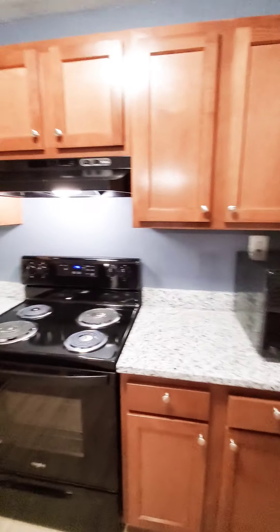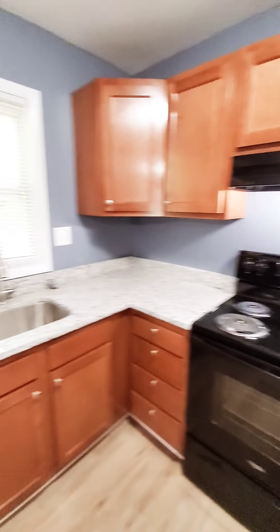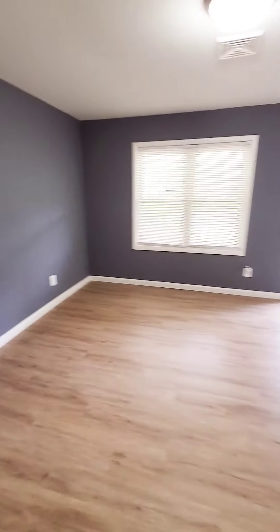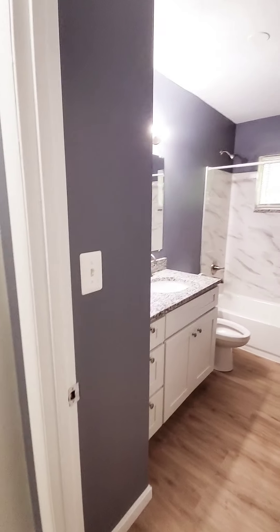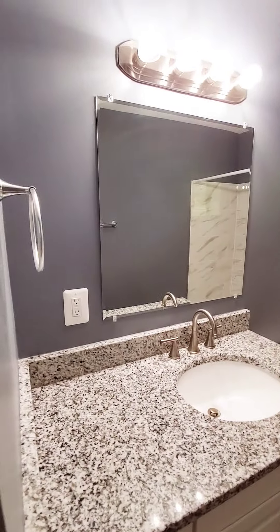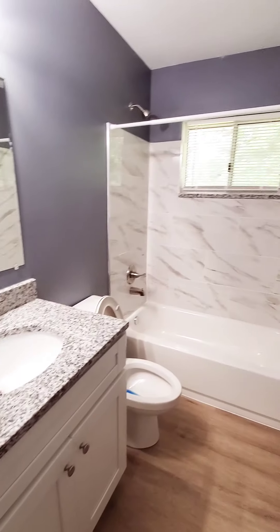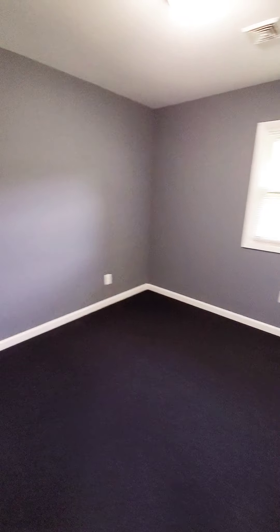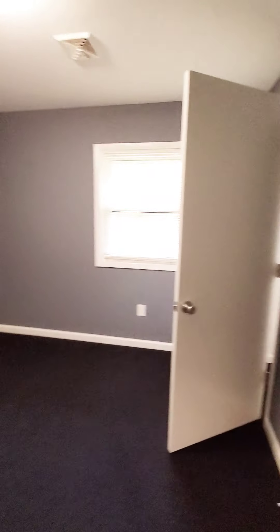Back into the kitchen. Nice updated bath. And this would be the first big bedroom.